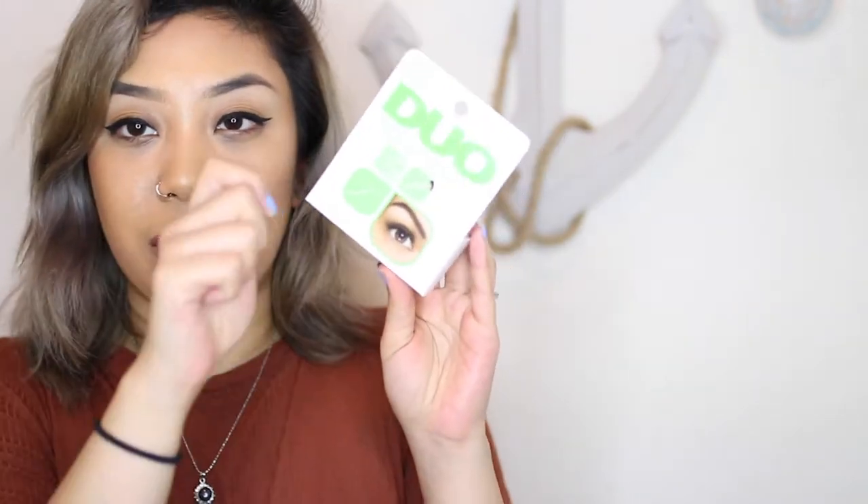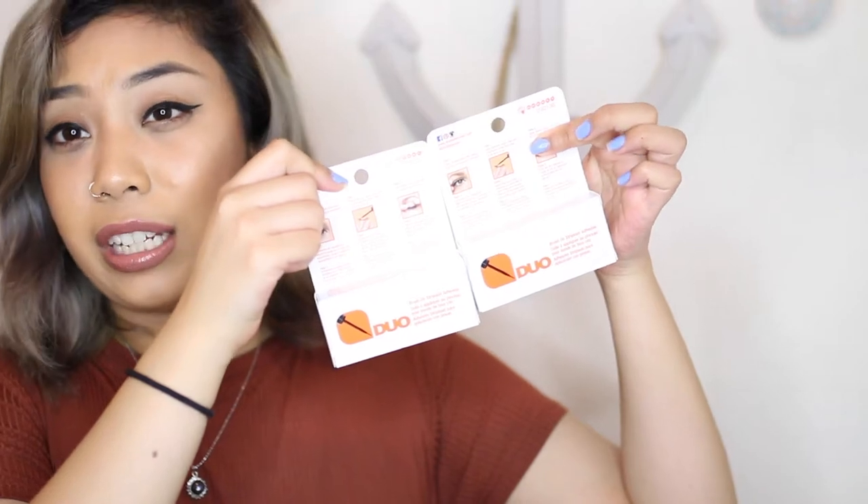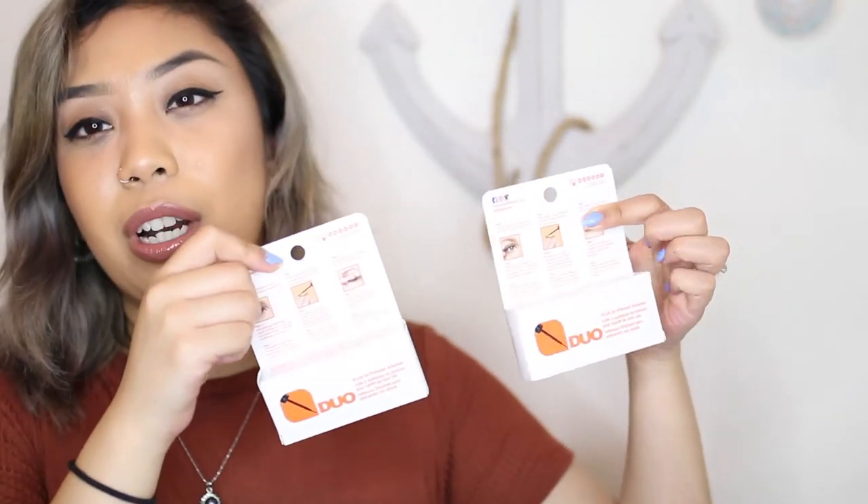Also from the pro store, I grabbed the Duo lash glue — one with the brush tip that you twist off, in clear, and one in the dark tone for after dark. I got three of those; they're $5.99 each. I believe you can get them cheaper somewhere else, so I'm probably not going to get them at Namie's anymore.